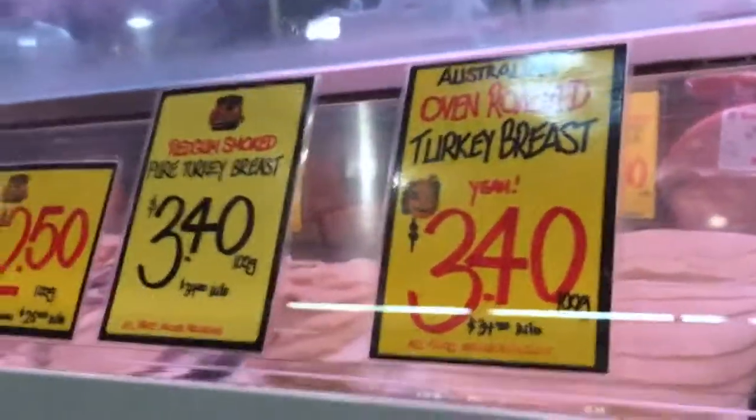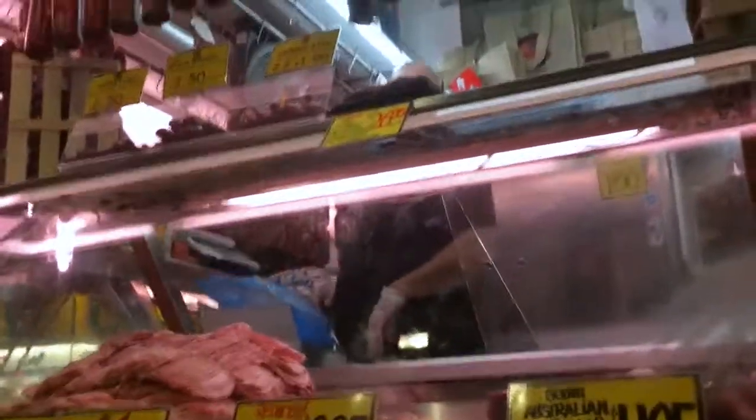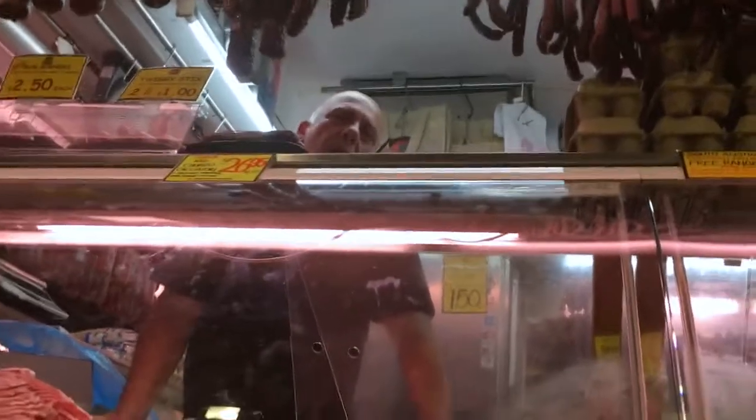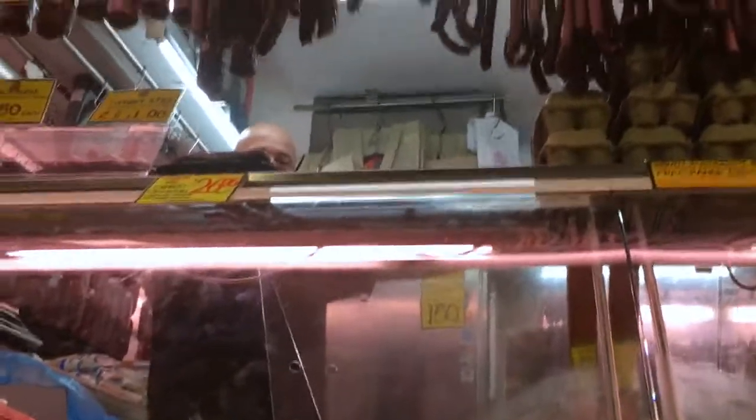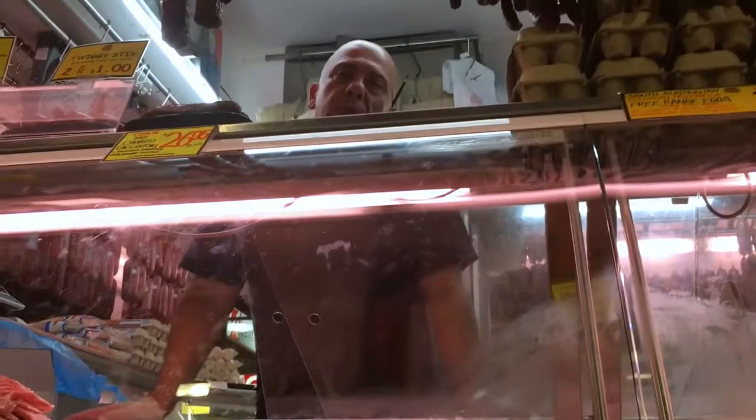Fresh, fresh, fresh — the prices are second to none. You will get a good deal and great food here at Con's. There's my mate Peter. The produce at Con's is very good. I've been coming here for years. Tell me about why Con's is great — freshness, every day. That's why you come back. See you later.